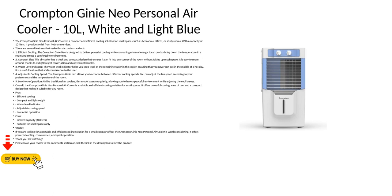There are several features that make this air cooler stand out. 1. Efficient Cooling: The Crompton Genie Neo is designed to deliver powerful cooling while consuming minimal energy. It can quickly bring down the temperature in a room and create a comfortable environment.